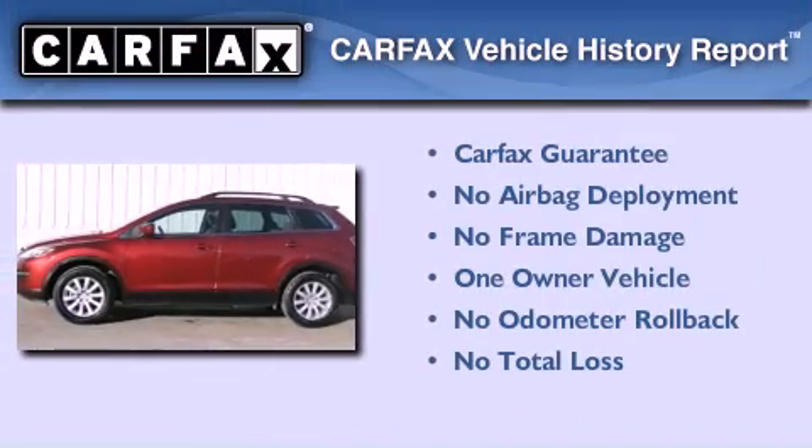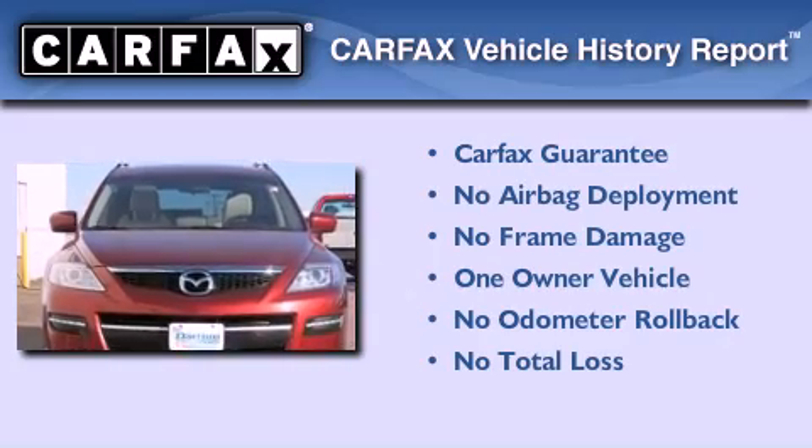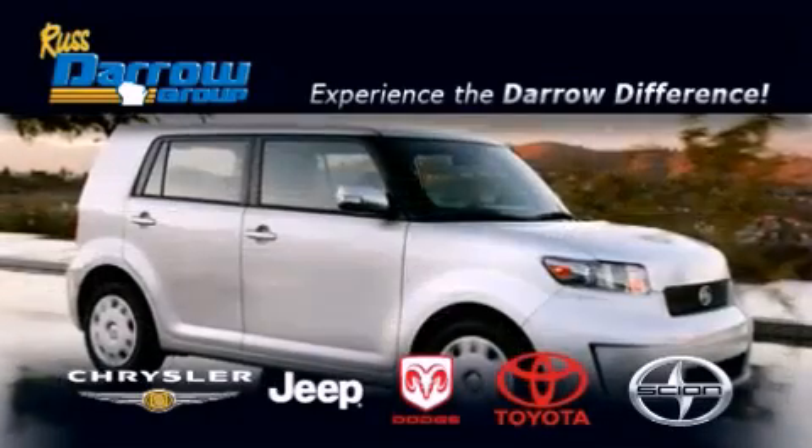This Mazda has had only one owner and it qualifies for the Carfax buy-back guarantee. This vehicle is sure to sell fast. Call and arrange your test drive today. Get the Darrow difference today only at Rust Darrow Toyota Scion Chrysler Jeep Dodge West Bend.